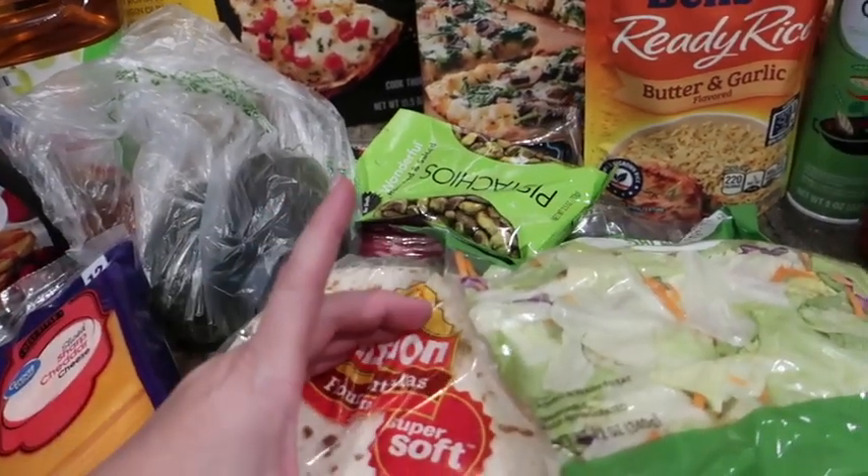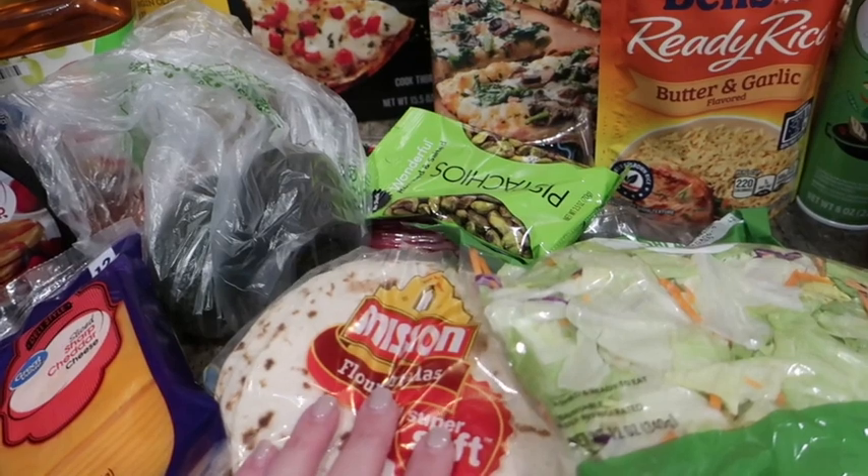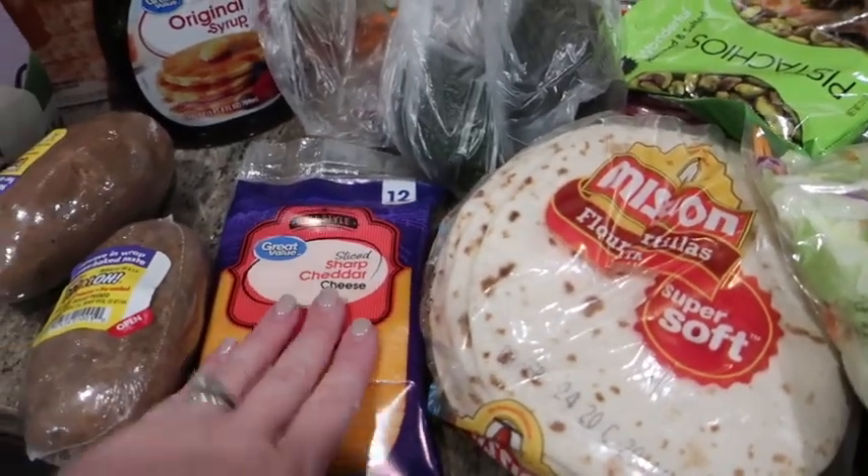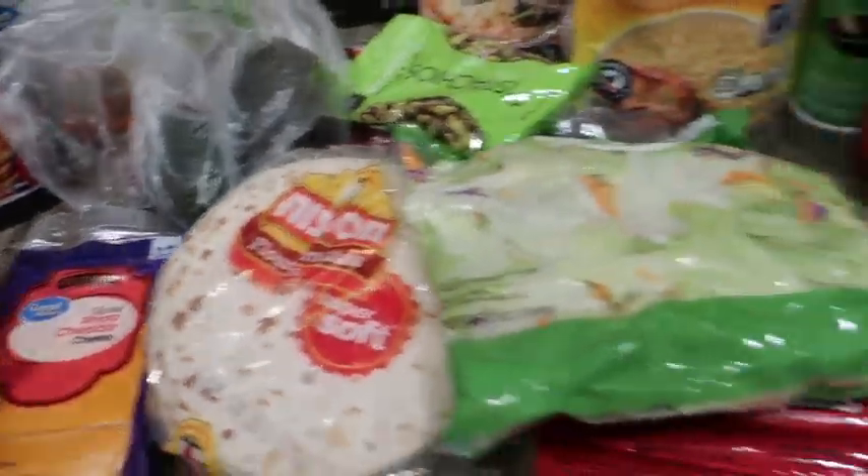I did want the street taco tortillas again but they were out of them, so these are a substitution. There's some sharp cheddar cheese, and we're also going to do baked potatoes one night.